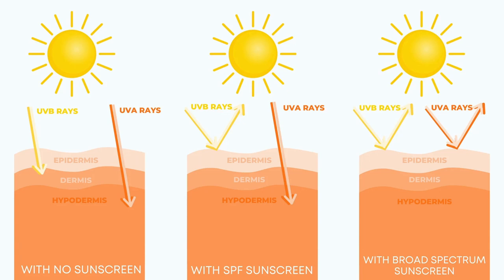Now that we know we want a sunscreen between SPF 30 and 50, we need to figure out what kind of coverage we want. Most sunscreens will cover UVB but let UVA right through, and UVA affects things like skin discoloration as well as aging. So if you want to protect both the surface skin as well as the skin underneath, you will need a broad spectrum sunscreen, which also provides an additional layer of protection against skin cancers.